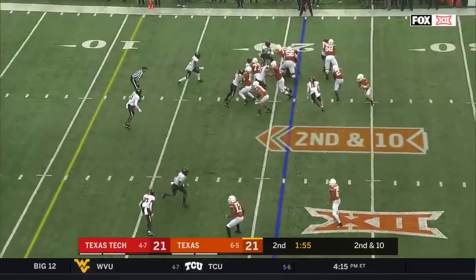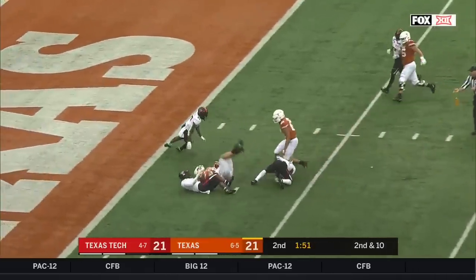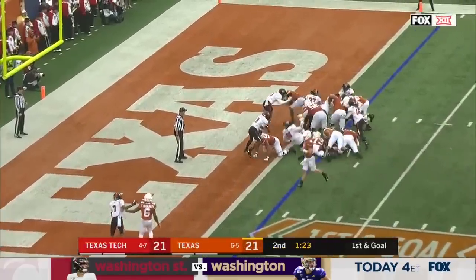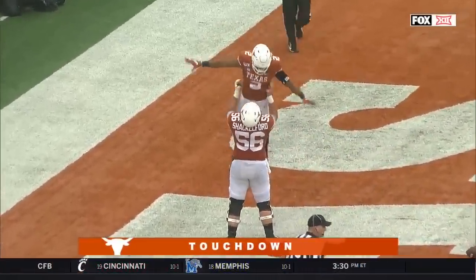The 12th play of the Texas drive is another run on the read — it's Ellinger, inside the 10, inside the 5, first and goal with flags down. Johnson in — touchdown Texas, and they lead for the first time.